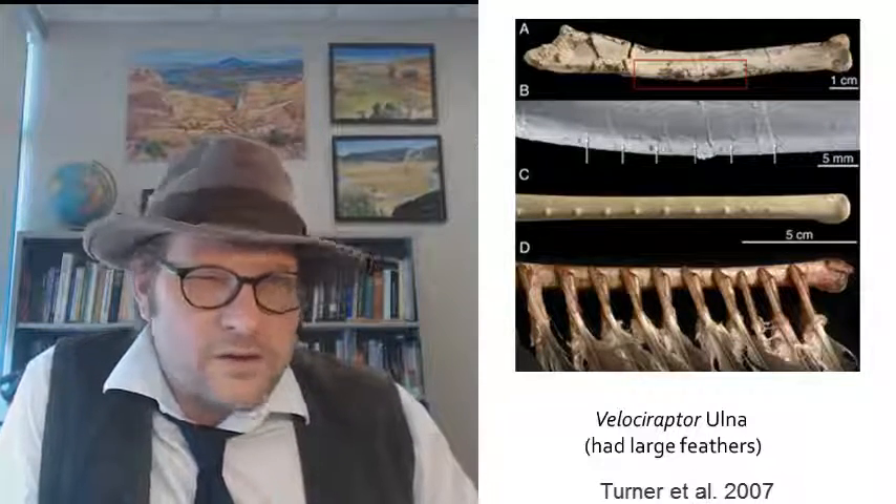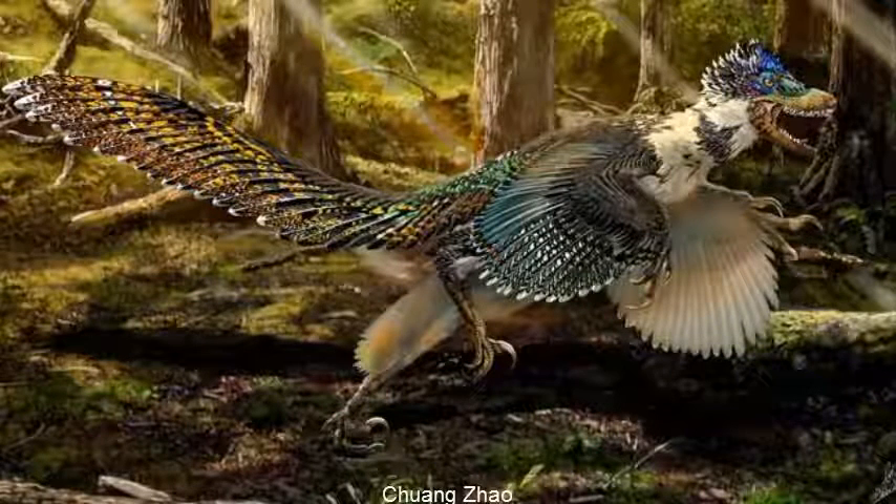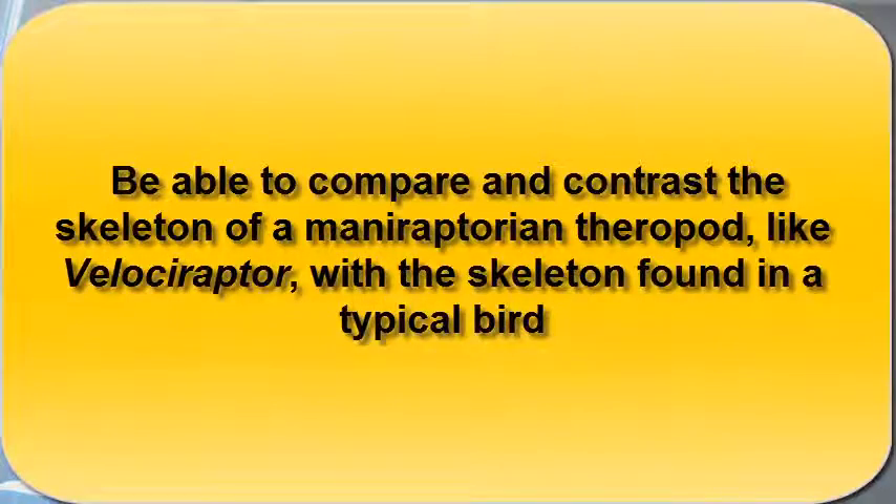Despite having a skeleton that is more dinosaur-like, the feathers that covered Velociraptor probably made it look a little bit more like a giant turkey than a lizard. But don't fret with this new image of Velociraptor — it still had those nasty, scary-looking teeth.